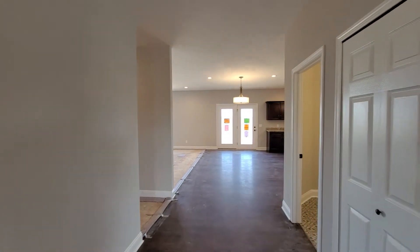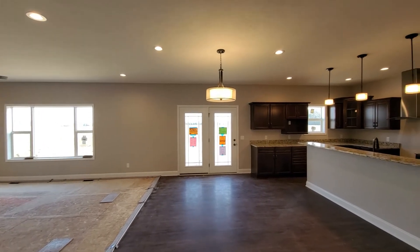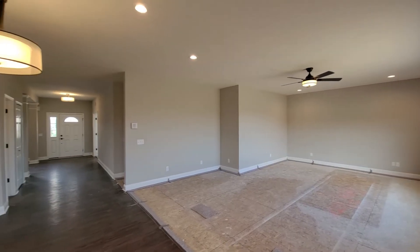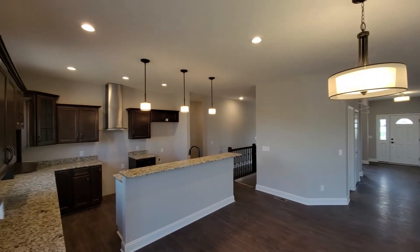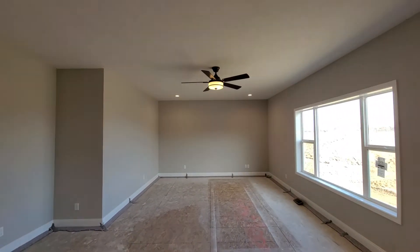As we continue into the main living area, you will begin to see the custom layout of this Alexandria. Entertaining space was important to this homeowner, so the original bedroom two at the rear of the home was eliminated and two feet was added to the front of the home with bedrooms shifted forward to add two feet to the depth of the great room. Recessed lighting and a ceiling fan were also added.